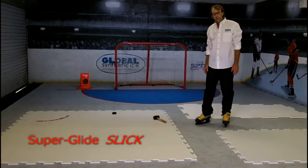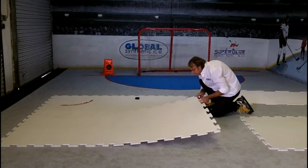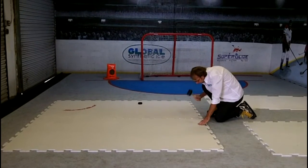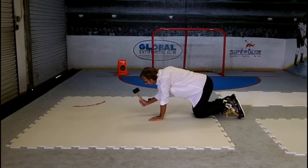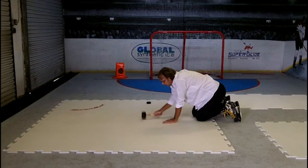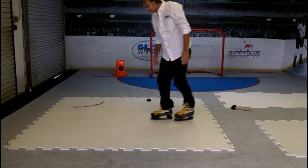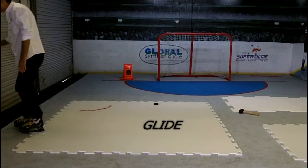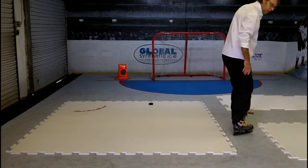This is our new product, Superglide Slip. It comes apart and goes together very easily. And the block does not stop. Here's a little hard push.